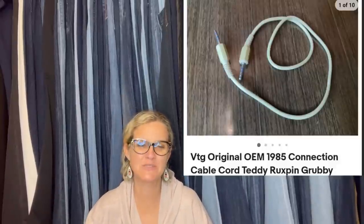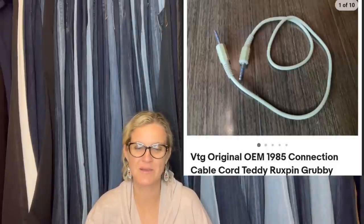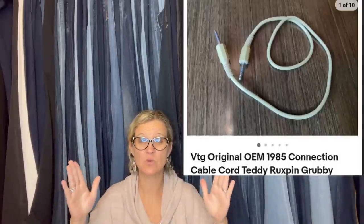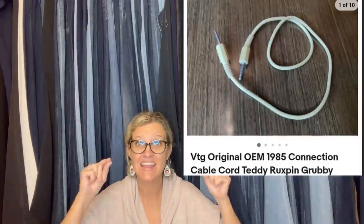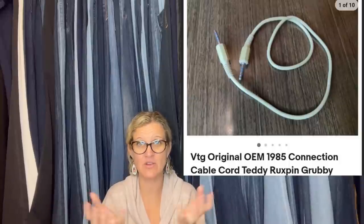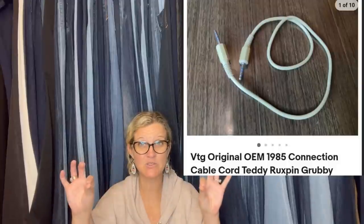Bought a tub full of Teddy Ruxpin clothes, cassette tapes, and two Teddy Ruxpin dolls off marketplace for $60. The surprise of the lot was the connector cord cable that sold for a best offer of $65. That connector cord — sell it separate. I had a talking Mother Goose that connects to a little duck, and I sold the cord for like $80. I know you're thinking you could sell it all as a lot, but you'll probably make more money if you part it out. That connector cord, no joke, big money.